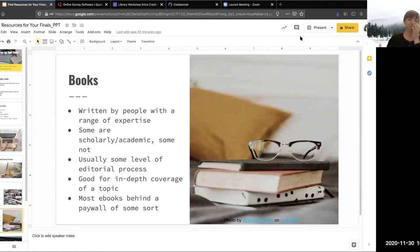Now let's move to books. Books are written by people with a range of expertise — there are books about everything, some scholarly and some just for fun. Usually there is some level of editorial process, but it's not the same as peer review. Academic books can be really good for in-depth coverage of a topic — a whole book about the Civil War with each chapter about a specific moment, whereas a scholarly article is about something very specific and doesn't provide that broad overview. Most ebooks are behind a paywall, so that's another reason to use the library, because we have provided them to you for free.